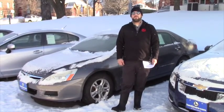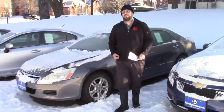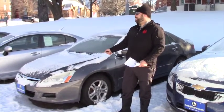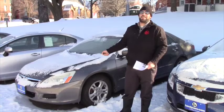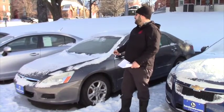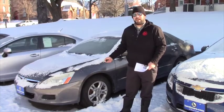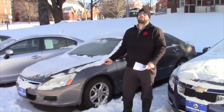However I did want to show you something else that we do have available. This 2007 Honda Accord EX right here is probably the steal of the entire lot. This car has leather interior, moon roof, only 69,000 miles on it, and it is going for $7,999.